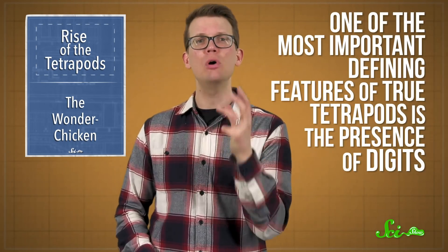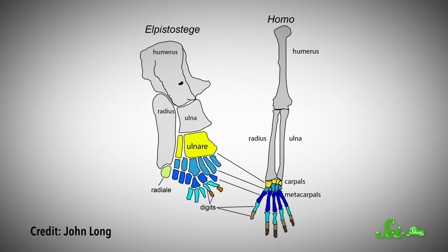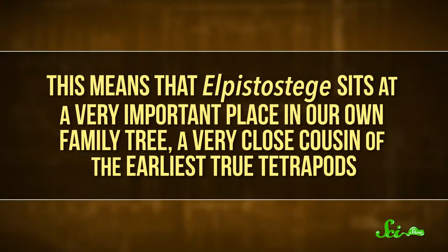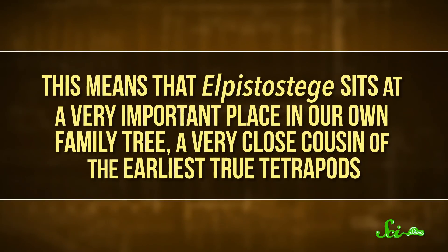This new Elpistostege specimen is well-preserved from its head to its tail. But in this study, the researchers were particularly interested in its front fins. That's because one of the most important defining features of true tetrapods is the presence of digits — that is, finger bones. Elpistostege is still fairly fishy, though, and as you might expect from a fish, its front fins ended in thin, bony rays. Using an X-ray imaging procedure that provided a peek at the internal structure of the fins, they found that the bones inside were arranged very much like the digits in our own hands. It wasn't quite a hand, but it was basically a fish fin with the bones of a hand hidden inside. In fact, the researchers say this is the most tetrapod-like bone arrangement of any fish fin yet studied. This means that Elpistostege sits at a very important place in our own family tree — a very close cousin of the earliest true tetrapods.